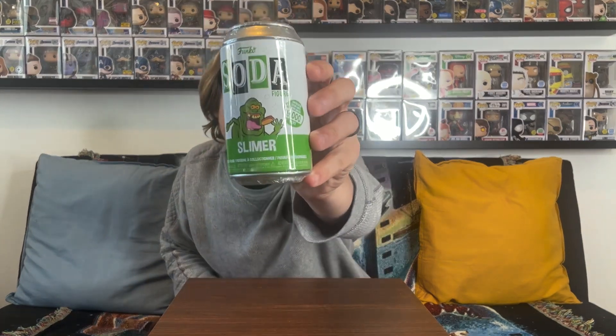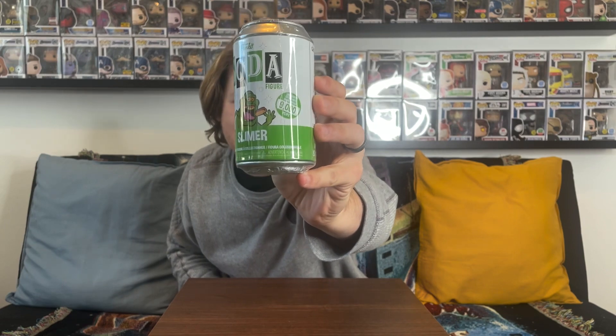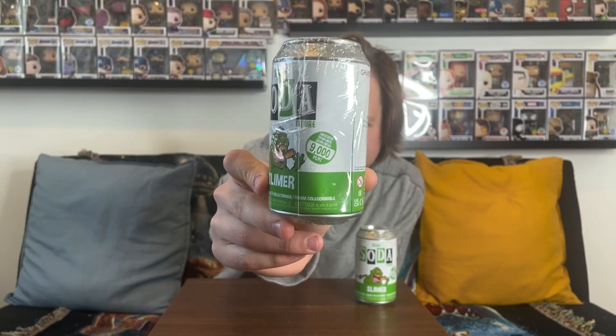The ones we were able to pick up today: first from Ghostbusters is Slimer — that little slimy ghost is a really cool one, limited to just 9,000 pieces, and it does have a really cool glow-in-the-dark chase that I'm after. We ended up getting two, but this one can right here is really beat up and super dented.